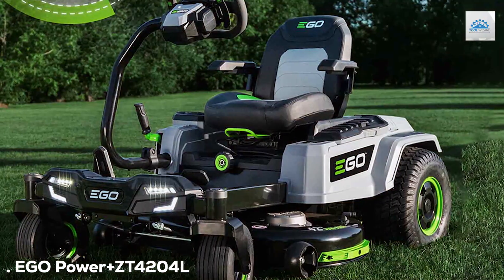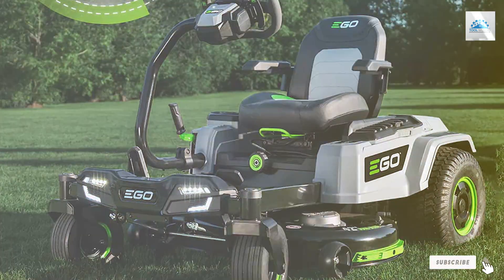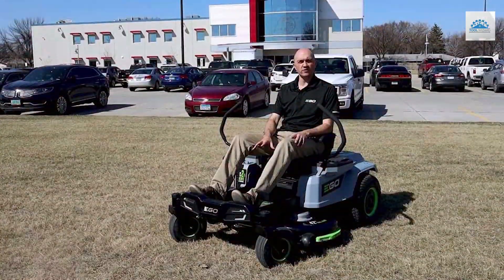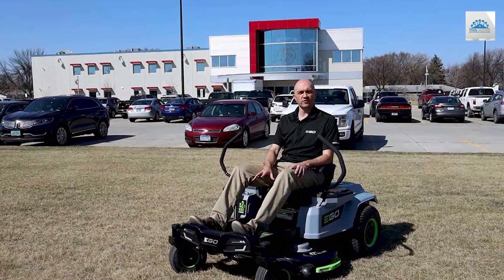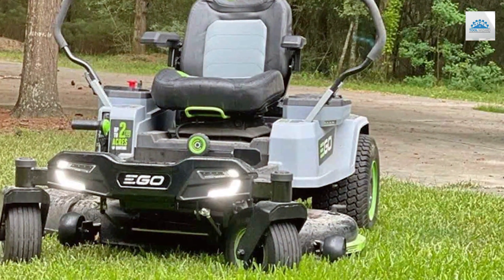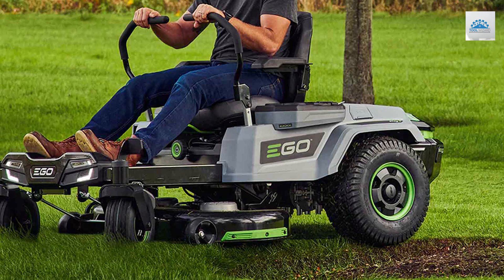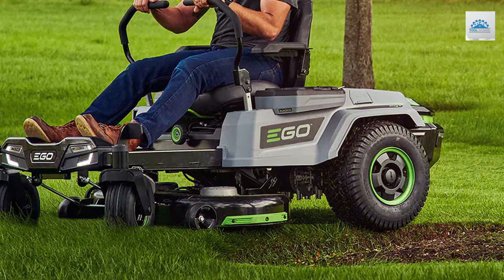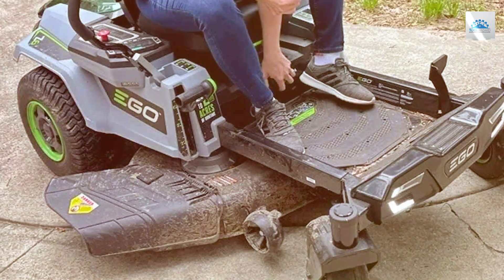Next, at number four, we have the EGO Power+ ZT4204L — 42-inch, 56-Volt Lithium-ion Cordless Z6 Zero Turn Riding Mower. The EGO Power+ ZT4204L is a groundbreaking cordless zero turn riding mower that's redefining the standards for electric lawn care equipment. With its 56-volt lithium battery and a 42-inch cutting deck, it offers a clean, green alternative to gas-powered mowers without sacrificing power. The Z6 technology provides impressive torque and power, making it a formidable choice for both small and large lawns. The zero turn feature allows you to navigate tight spots with ease.